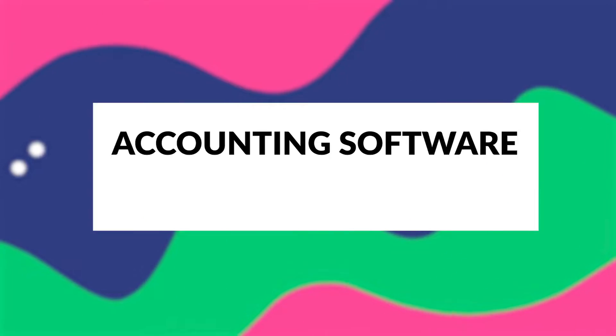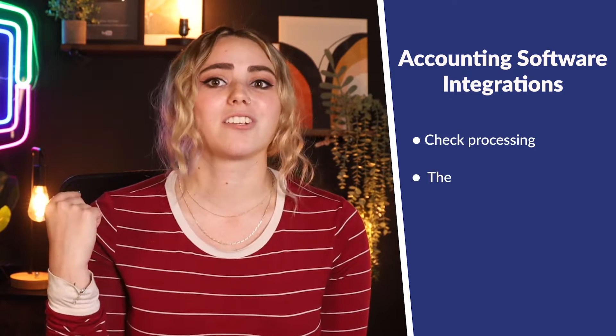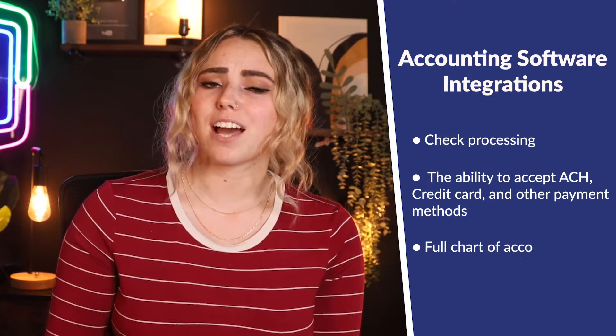The sixth feature you should really look out for is accounting software integrations. Some property management software solutions like Doorloop offer great accounting features, such as check processing, the ability to accept ACH, credit card, and other payment methods, and a full chart of accounts. However, depending on the app you use, you might need a particular feature that only a dedicated accounting program like QuickBooks has — that's where a good integration comes in. Many rental tracking apps offer integrations with programs like QuickBooks and Xero, allowing them to work together.